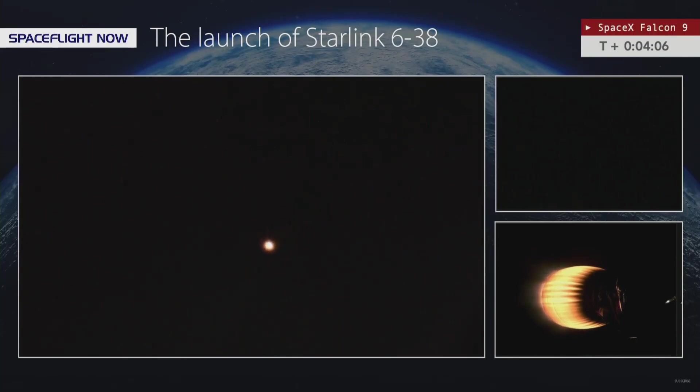We're now T-plus 4 minutes 7 seconds into the flight. Coming up next will be the first stage entry burn, which will last 23 seconds, starting at T-plus 6 minutes and 10 seconds — a little under 2 minutes from now.